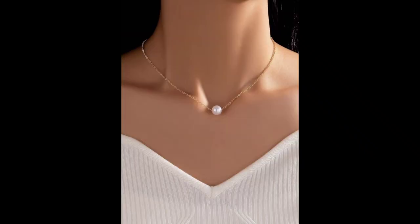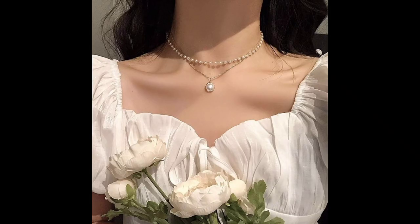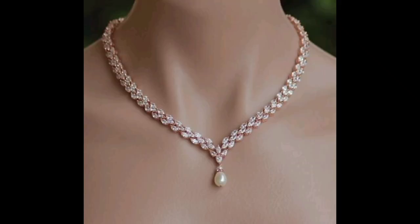Number four: DIY necklace ideas. Feeling crafty? We will share some fun and creative DIY necklace ideas, from personalized name necklaces to upcycling old jewelry. This segment will inspire viewers to get hands-on and create their own unique pieces.